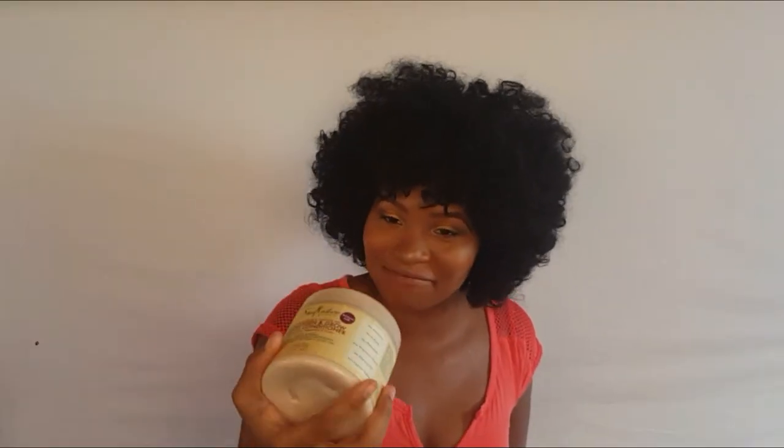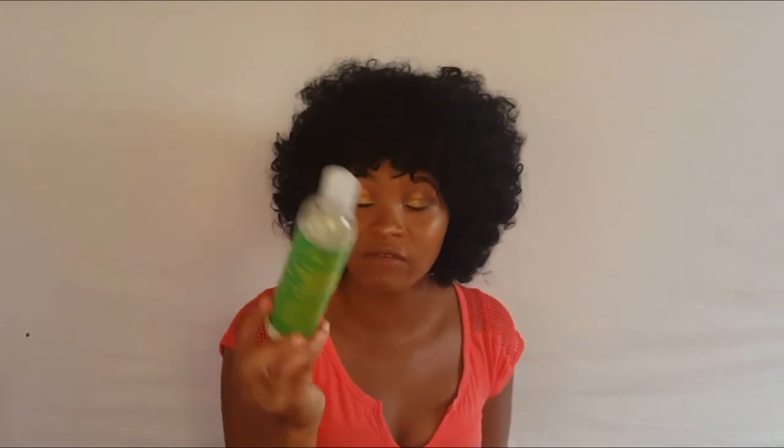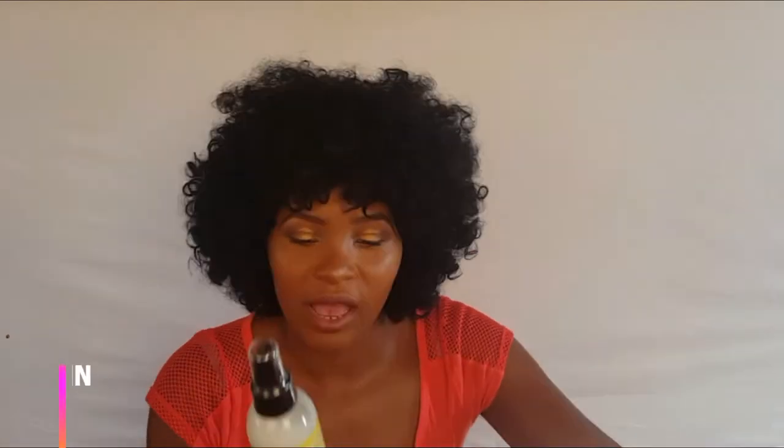Now for my favorite leave-ins: the Jamaican Black Castor Oil Leave-In Conditioner — I got two of these because someone used my stuff. My second favorite is the African Mint and Ginger Detox Leave-In Conditioner. I love this stuff. I got one new one yesterday that I haven't used yet.